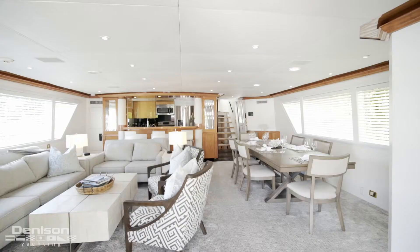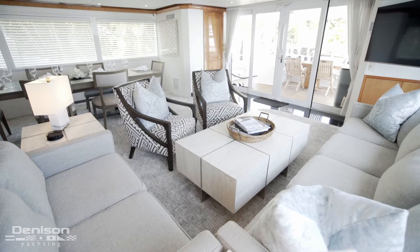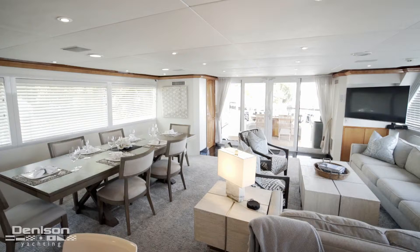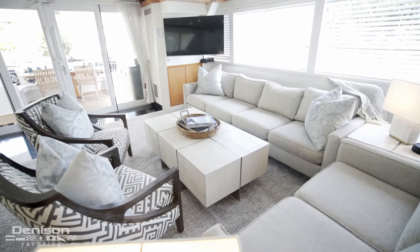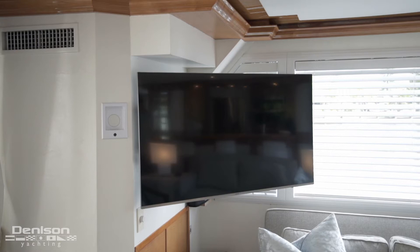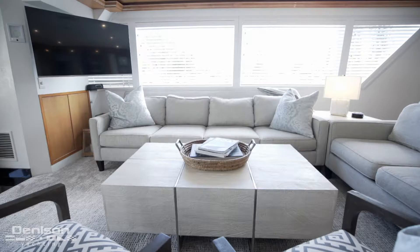Now that we're in the salon, you get your first glimpse of the new decor. In a 2018 interior refit, all new carpeting, furniture, bedding, and decor were replaced to create a stunning interior. To port, you will find two large sofas and two armchairs positioned around a large wooden coffee table. After the large sofa is this flat screen TV. This TV and all the TVs on board are connected to the satellite TV, Apple TV, and are networked to the vessel's database of hundreds of movies.